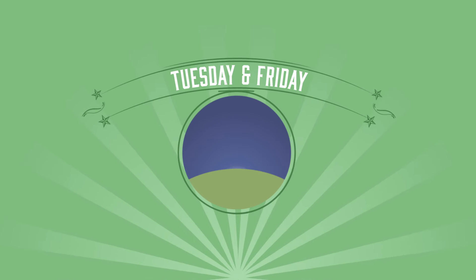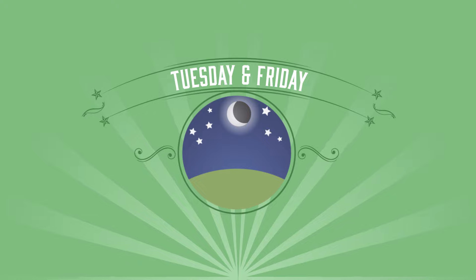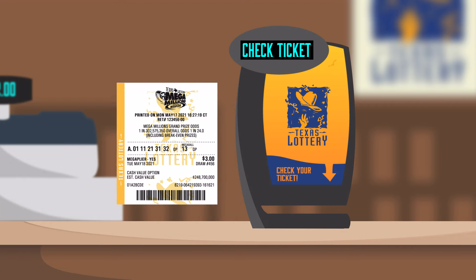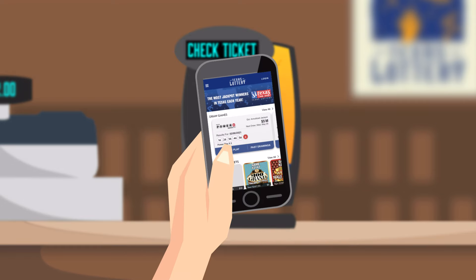Mega Millions drawings are broadcast every Tuesday and Friday night at 10:12 p.m. Central Time. It's easy to find out if you're a winner. You can check your own ticket at Texas Lottery retail locations by using a self-service check-a-ticket machine or with the official Texas Lottery app.